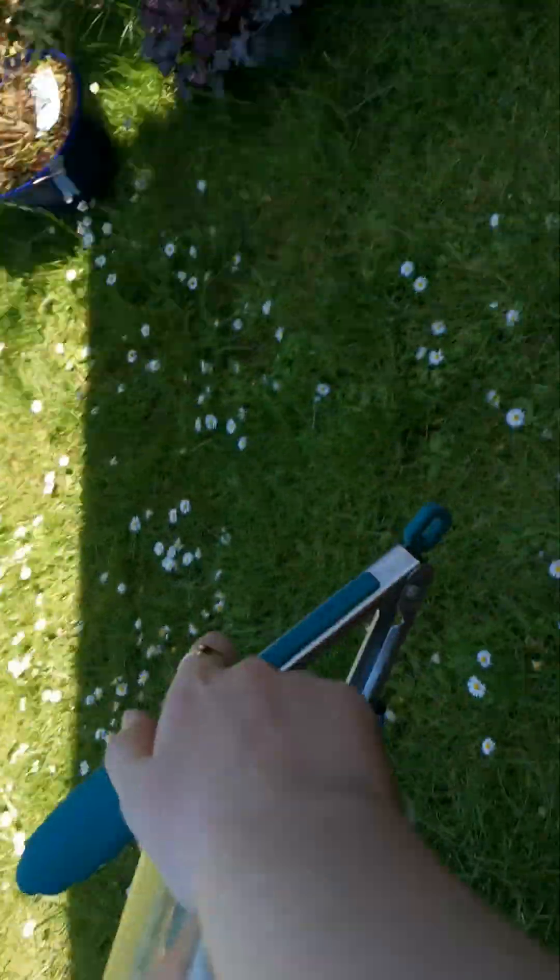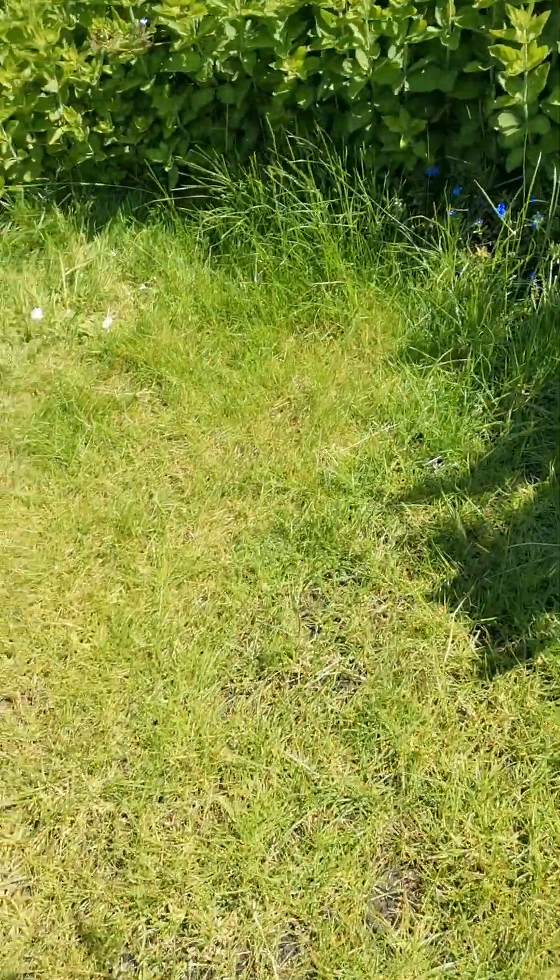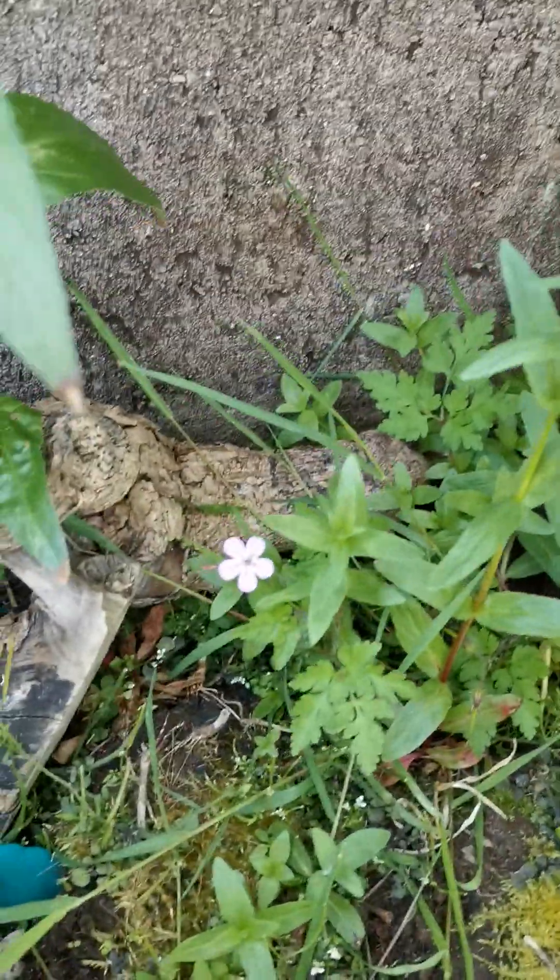Hi guys, it's me Mia and today we're gonna do some insect or bug hunting, and hopefully I don't get bitten. We're gonna check down here first because you always find something good there. This place might have a couple of insects. We're gonna hang up here and hopefully find some good insects and not bad ones, and if we find any bad ones we can just throw them back.